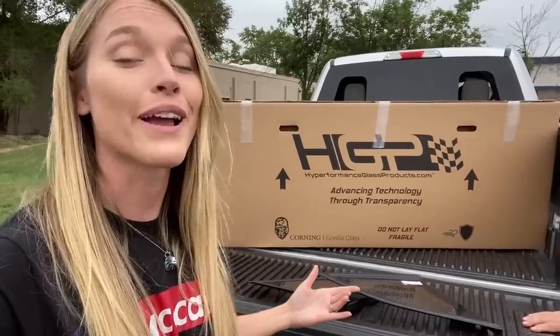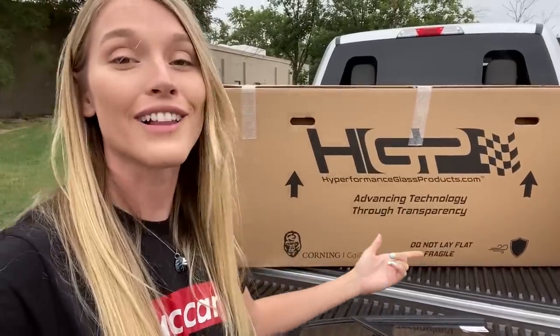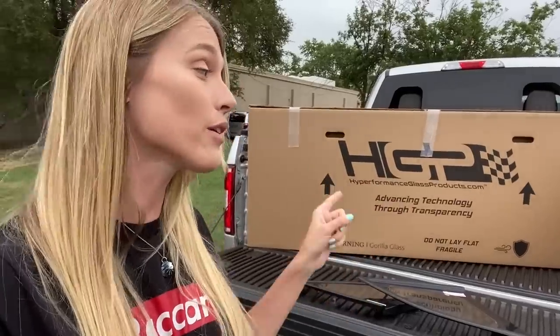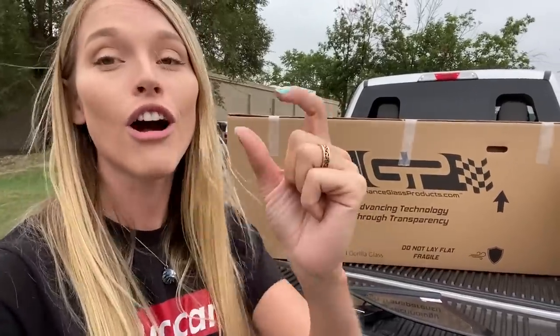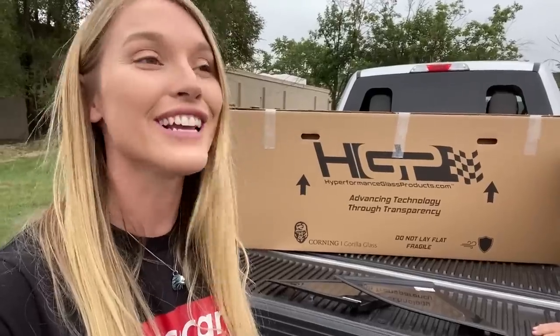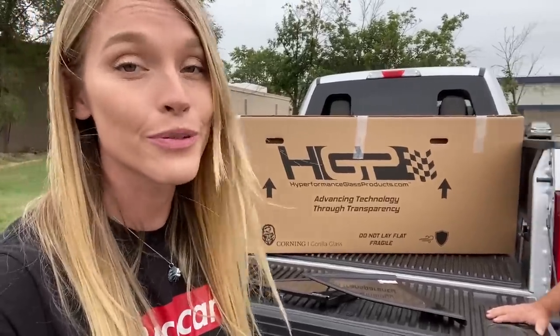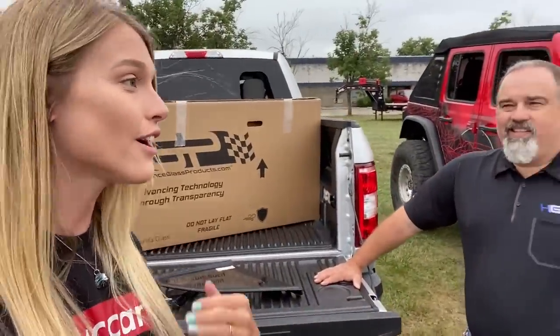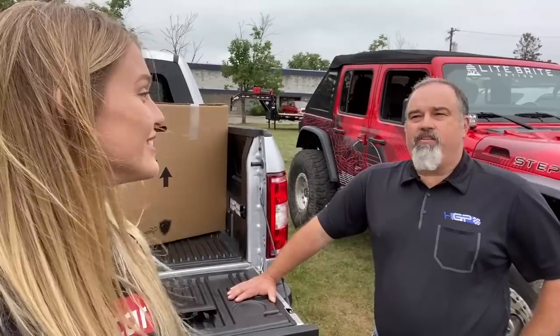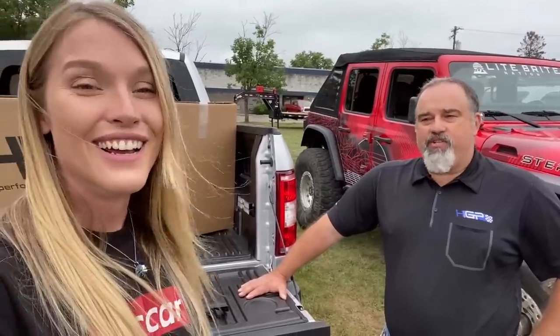Some of you might recognize the name High Performance Glass if you went to SEMA last year in 2019. They were there shooting golf-ball-sized balls of ice at windshields at 70 miles an hour to prove that they are indeed that strong. Not a scratch. They shot the same windshield over 300 times that week, and not even a scratch.